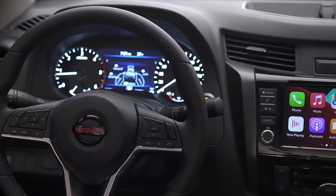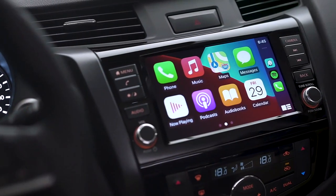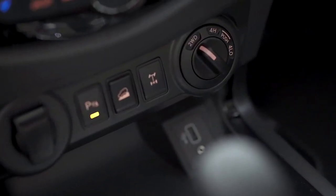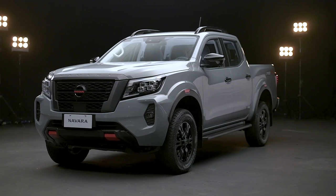It's gone through some impressive upgrades that make the Navara Pro 4X smarter, tougher and more capable. It has everything you'd want in a truck, from style to performance.